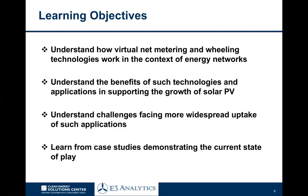The aim is to understand how virtual net metering works, how wheeling works in practice, and how these different innovations are being used to support the growth of solar PV. We'll look at some of the challenges and try to understand what some of the issues are and why they matter, and then learn from case studies around the world of where these are being used.